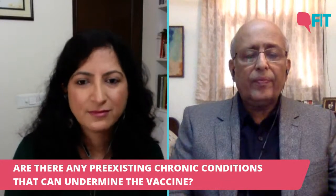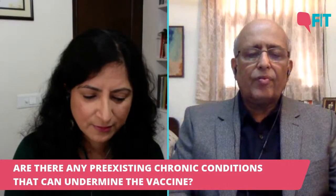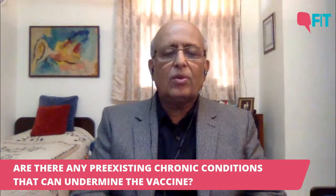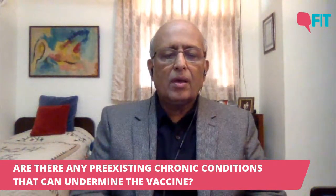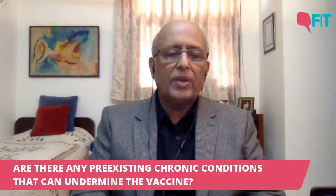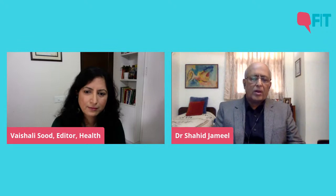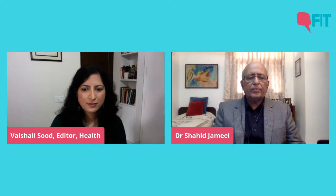Are there pre-existing chronic conditions that can undermine the vaccine? If you have chronic immunodeficiencies, the vaccine will not work very well. If you have immunodeficiency, a viral vector vaccine is not a good vaccine for you — although it is a virus incapacitated to replicate, you should not take a viral vector vaccine. A killed vaccine is very safe for you. In some diabetics, vaccines are not as effective as in non-diabetics, but safety is not an issue there. To clarify: Covishield is a viral vector vaccine and Covaxin is an inactivated vaccine.